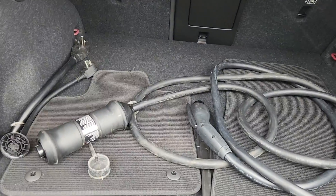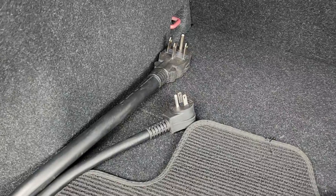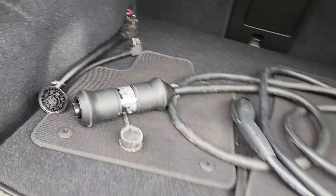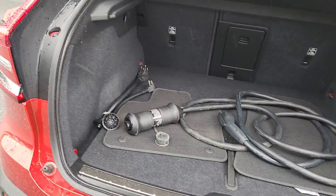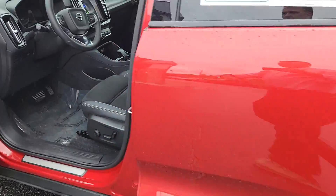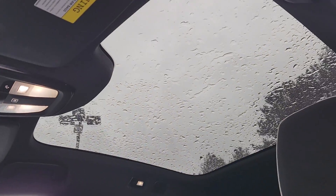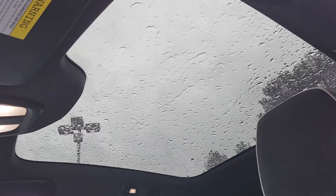There are your charging cords, including one for the wall of your house. It's a little harder to see from the outside — I'll show you from the inside that nice big panoramic glass roof.